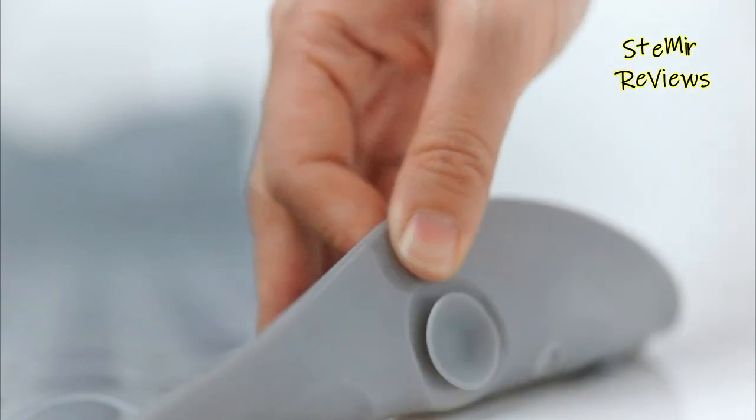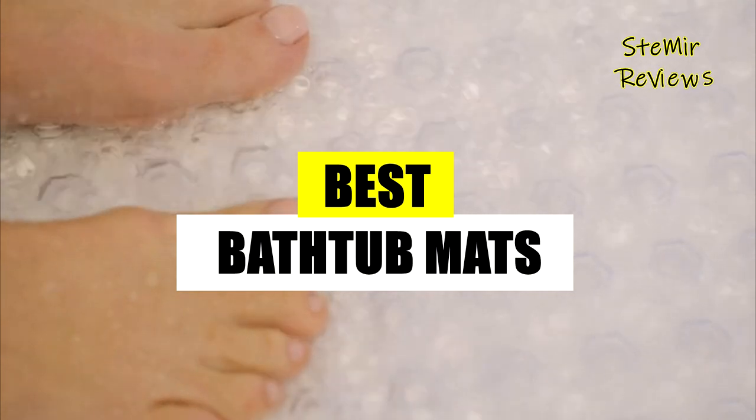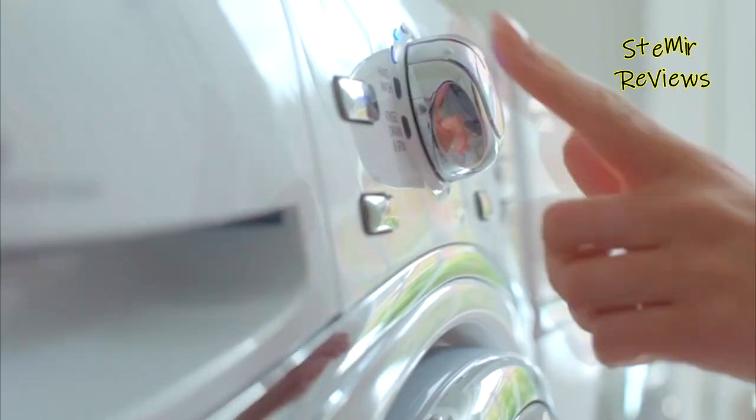Greetings! Explore our channel for exciting bathtub mats insights and in-depth top choice reviews. Stay updated with detailed assessments of the finest options available in the market.